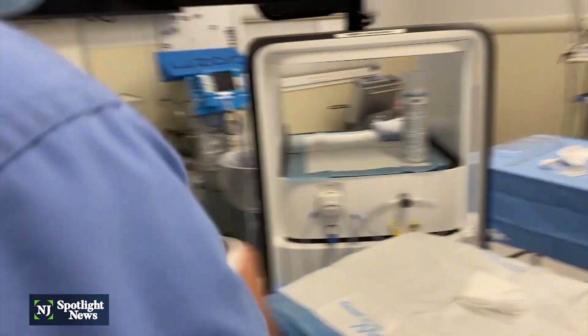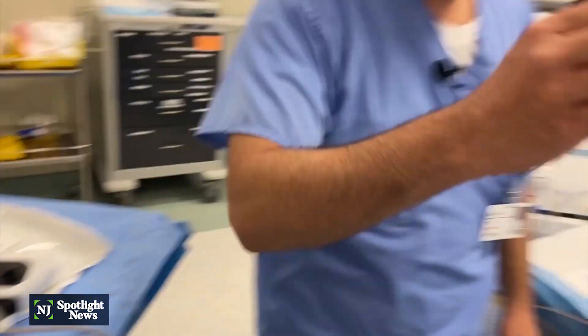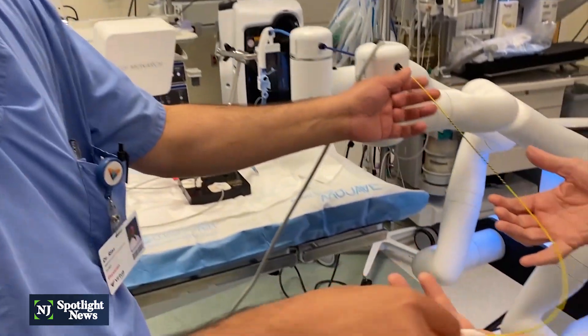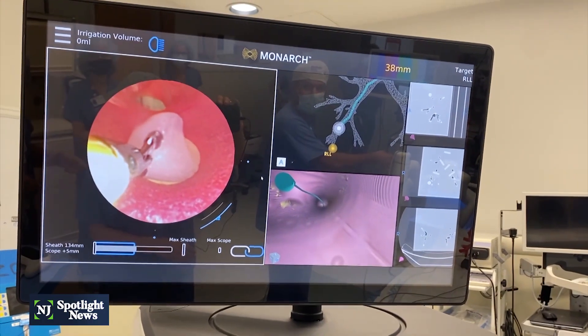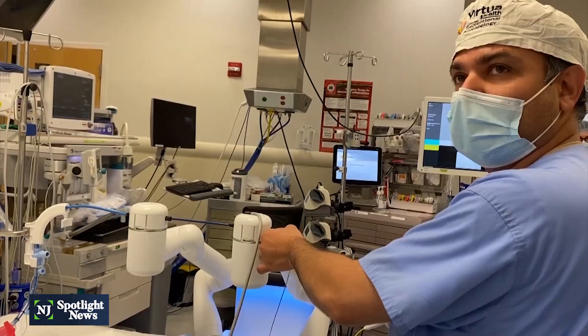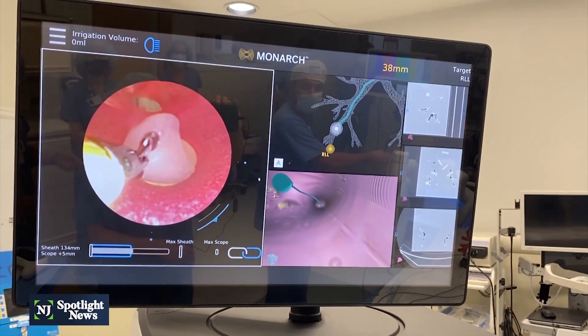Now I can put my controller on the MIO stand, and then all the tools can be introduced through the working channel. We usually start with either a needle or a brush, and then we are right at the lesion — I take the bite, taking the piece. Once we have the samples, they get sent to the pathologist. Once the pathologist says yes, it's lung cancer, then we can send those patients to our surgical colleagues.